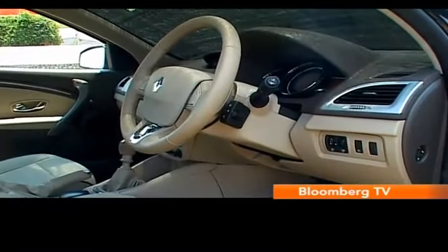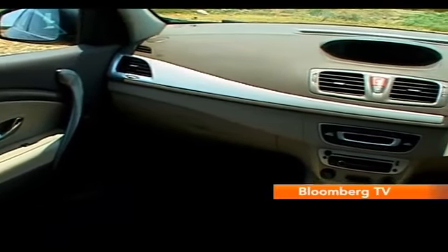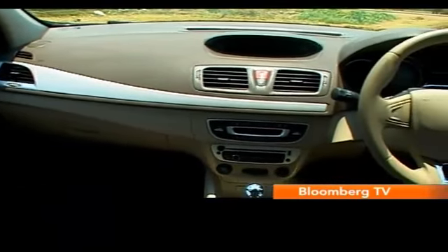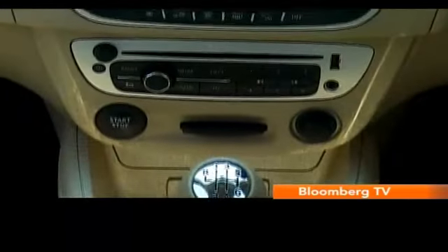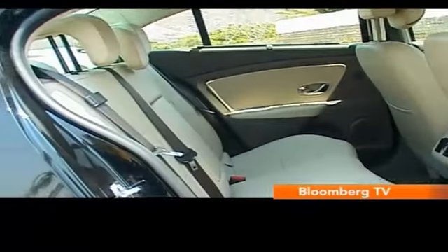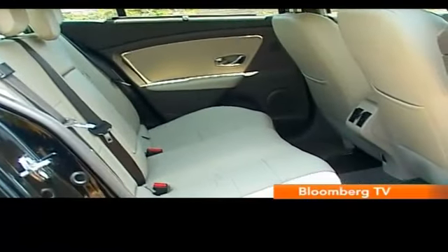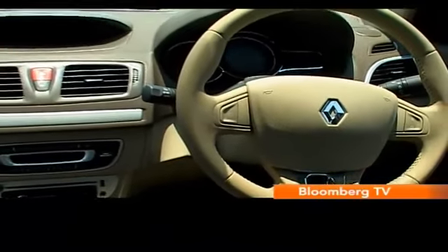But when you peek inside, you'll find that the cabin of this top-end E4 variant doesn't look and feel very different from before. Well, that's hardly something to complain about because the Fluent has boasted of a spacious and comfortable cabin that's really got a lot of equipment. But Renault has made a few light tweaks to freshen up the cabin.